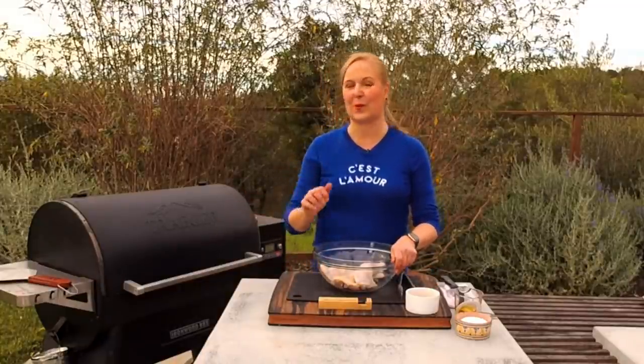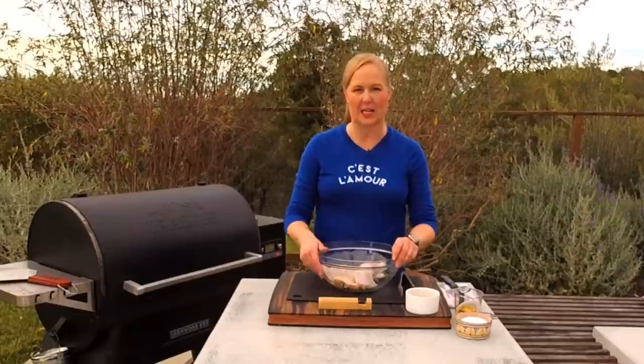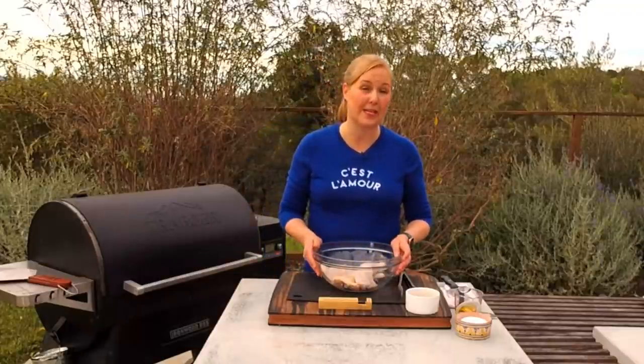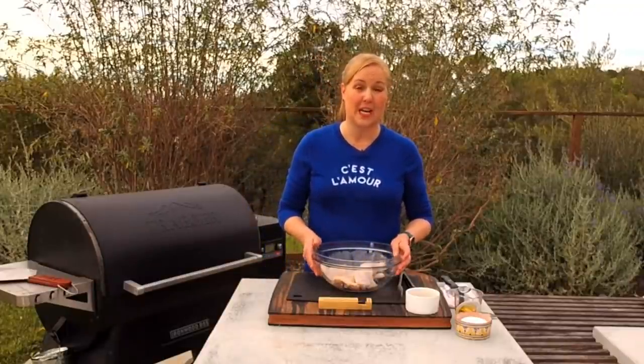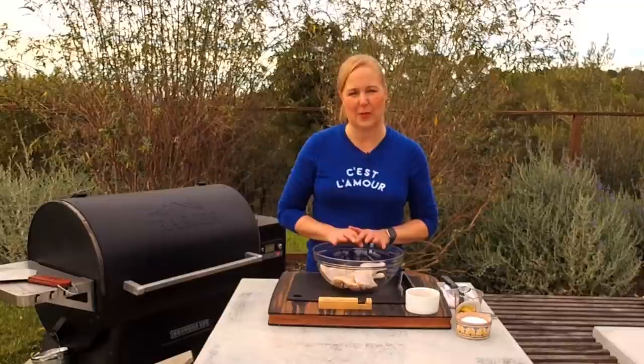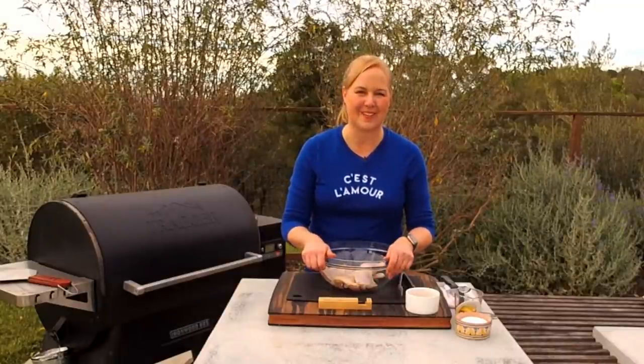I'm cooking everything on my Ironwood 885 today — my total workhorse. Some of these recipes call for hickory, some for apple pellets. I use them interchangeably, but I really loved the hickory with this chicken recipe. You can make it your own, absolutely.